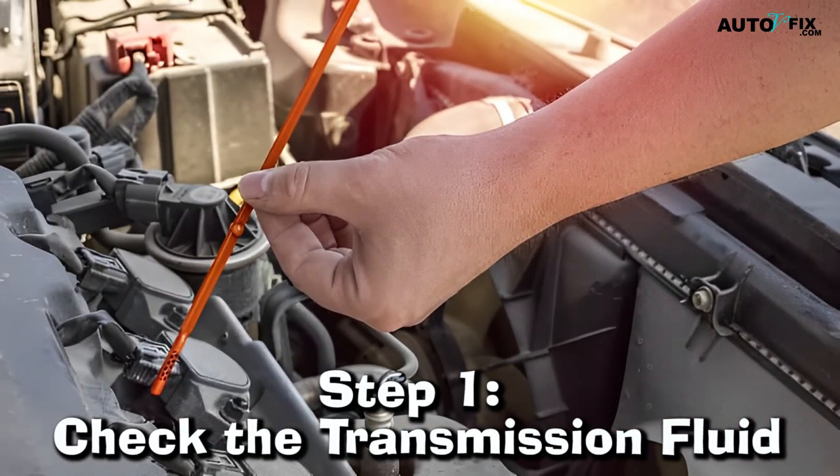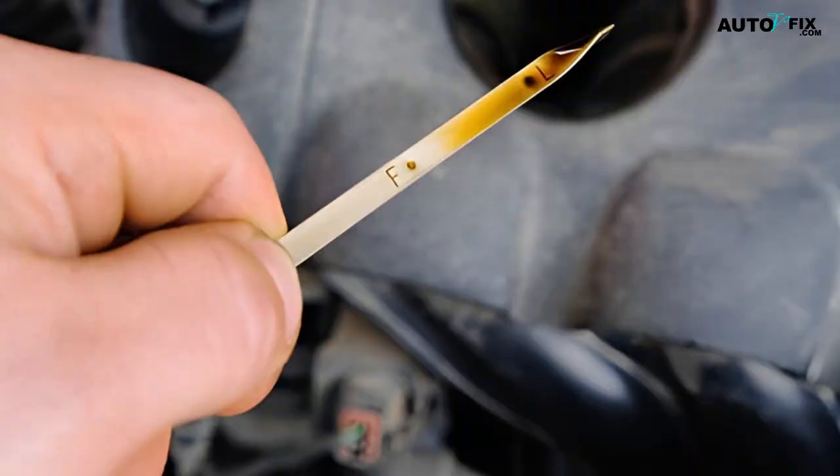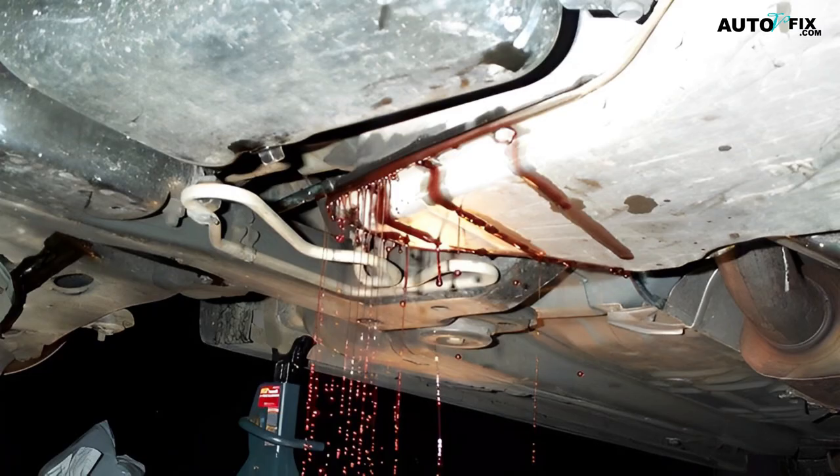Step 1. Check the transmission fluid. The first thing you need to do is check your transmission fluid level, color, and odor. Low transmission fluid levels can cause slipping, so if the fluid is low, you will need to add more. If the transmission fluid is dark, cloudy, or has a burnt smell, this could be a sign that the fluid needs to be changed. You can also check for leaks by looking for spots under your car.